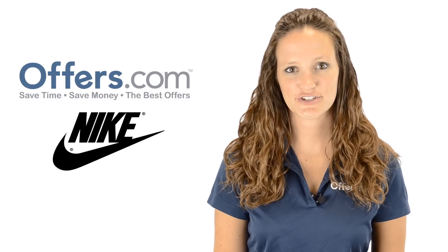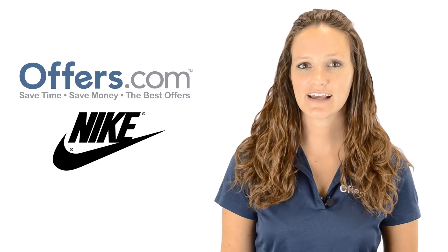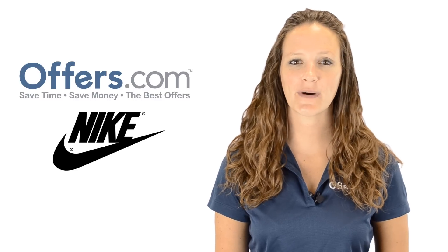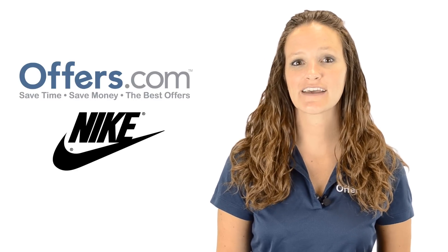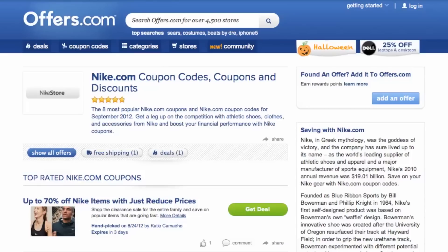Looking to save on your next athletic shoe or apparel purchase from Nike? You've come to the right place. On the Offers.com Nike Coupons, Coupon Codes, and Discounts page, you can save big on your next Nike purchase. It's easy to apply a coupon or coupon code to a purchase on Nike.com.